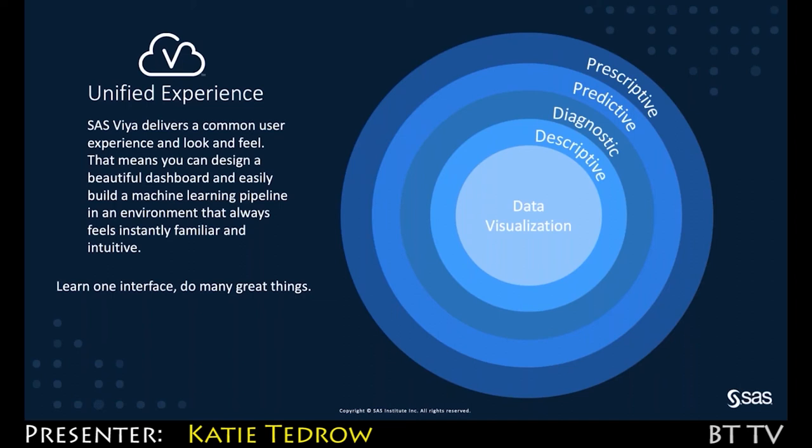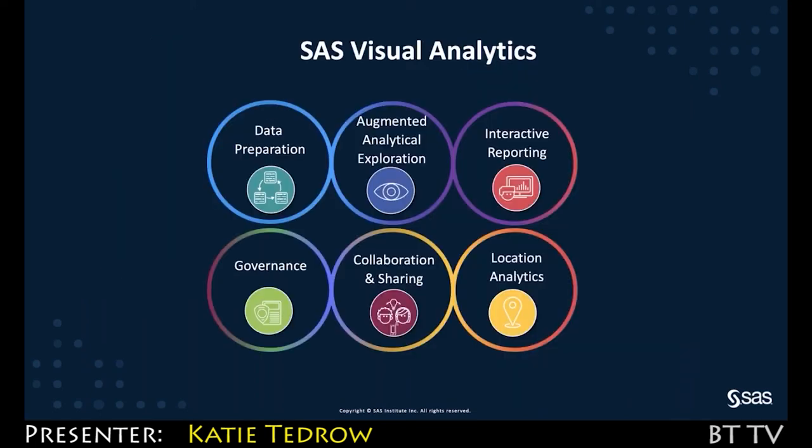That unified experience allows you to learn a single interface that can scale easily from creating reports and dashboards all the way to advanced analytical visualizations. SaaS provides SaaS Visual Analytics, a self-service data visualization and analytics platform with end-to-end enterprise capabilities from self-service data preparation to visually discovering relevant relationships in your data.